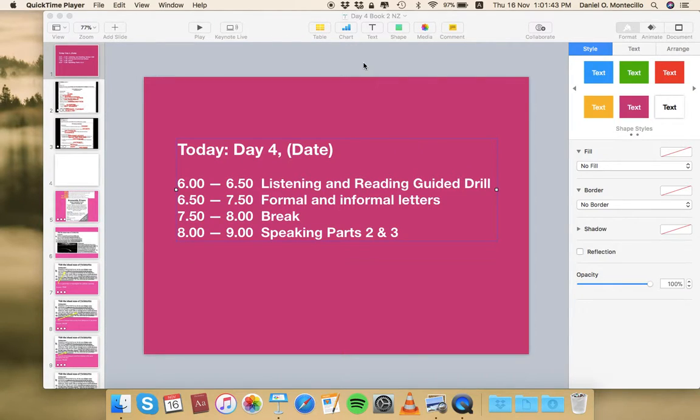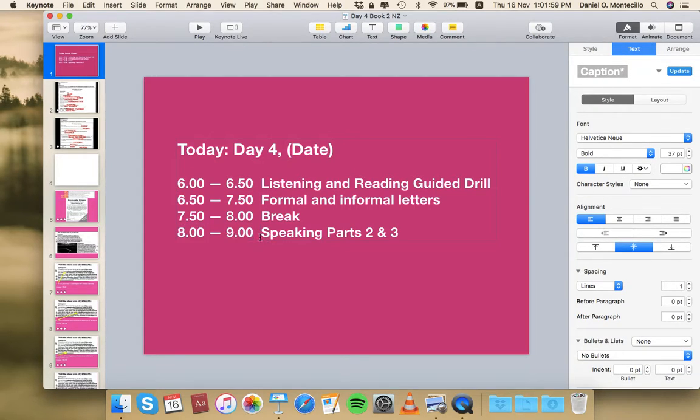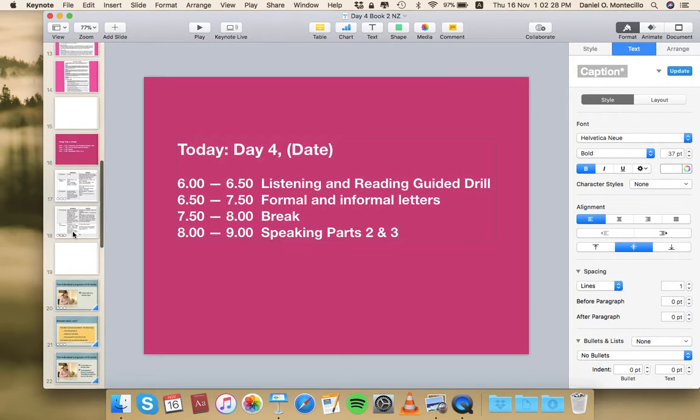This is the fourth video pertaining to Day 4 of the ten-day lectures for NZ, between 8 and 9 in the evening. This pertains to the last two parts of the speaking input. The first part was given during Day 2 of the lectures, and Day 4 is a continuation covering the last two of the three parts of the IELTS speaking test.